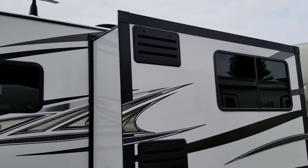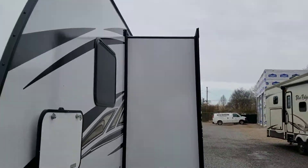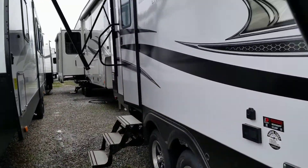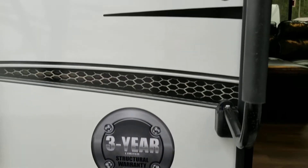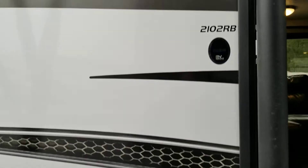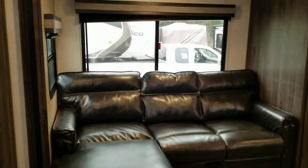Looking at the slide-out side, then heading inside to walk the floor plan. All keys are keyed alike, so one key works all the doors - baggage doors and main doors. Three-year structural warranty, and it's pet friendly, which I'll show in just a second. Once again, this is a 2102 RB.